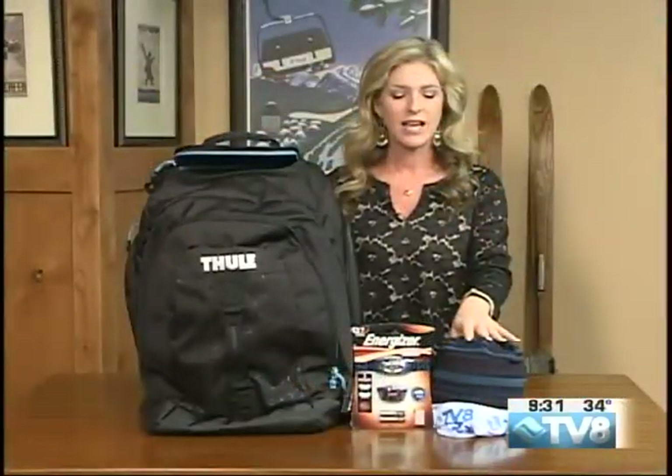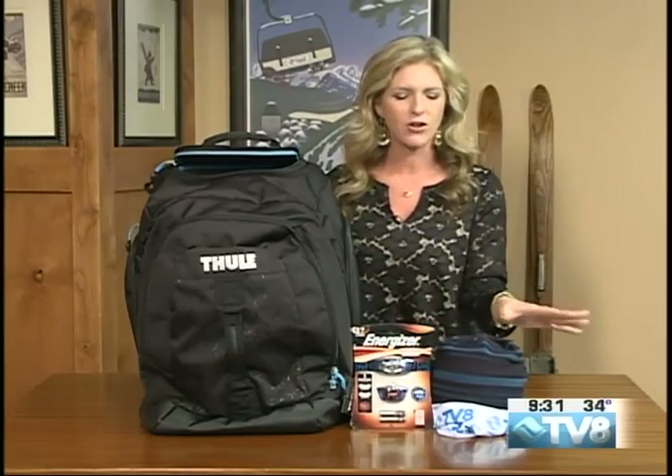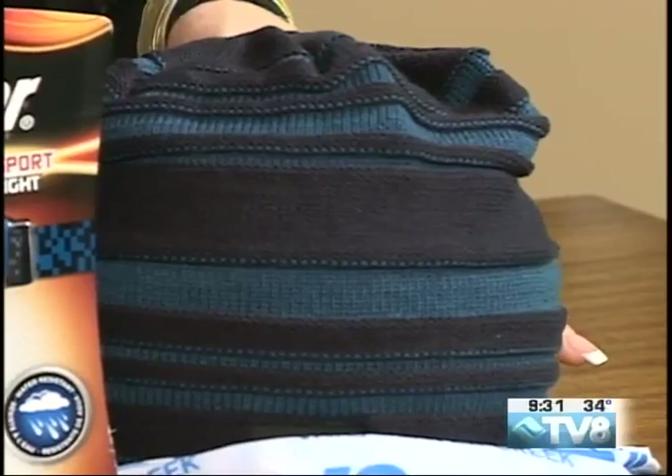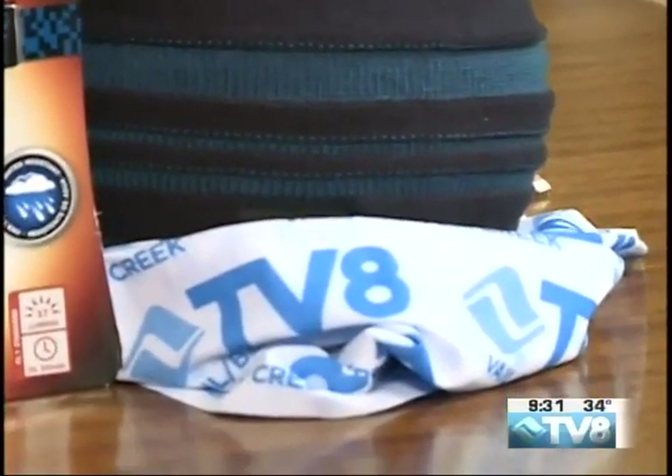We also have the Chaos hat — the TV8 Chaos hat. This one has perfect colors with the indigo and kind of turquoise, and it matches so well with the TV8 neck gaiter.